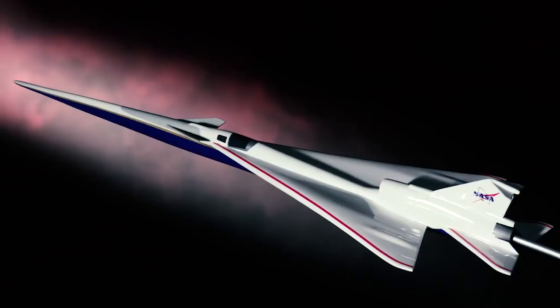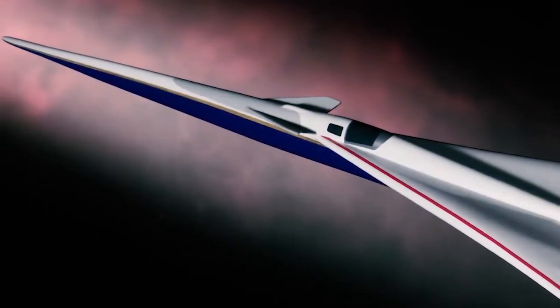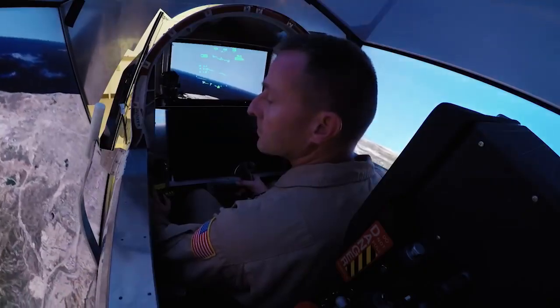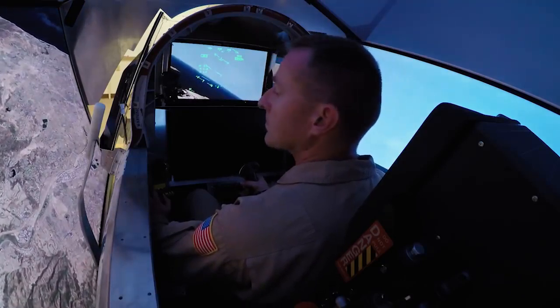The interesting thing about the X-59 is that it looks really sleek and fast, and it is. It looks like a fighter, but it's really not. It doesn't have a forward field of view — there's no windscreen. Because of that, we'll have an ultra HD camera and an ultra HD screen, and that's what will essentially be our forward window. A big portion of the field of view would be blocked by the nose itself, but the FVS camera is on the bottom, so it can fill in that whole picture and make it look like there's no nose on the airplane at all.